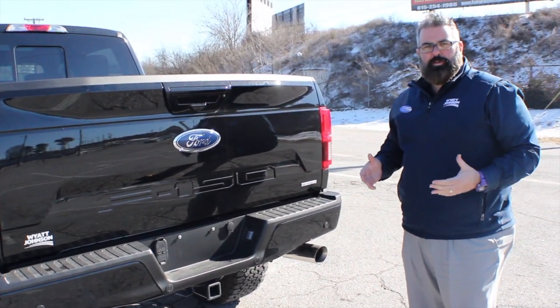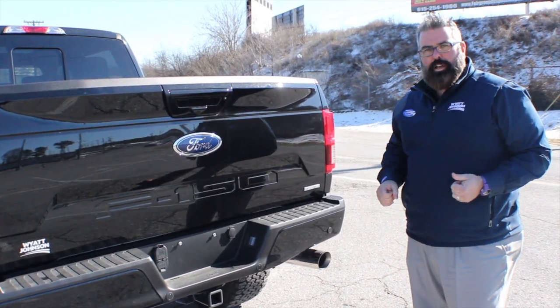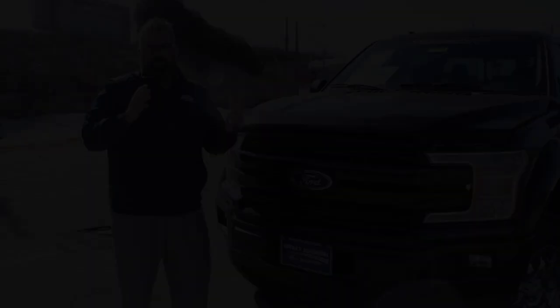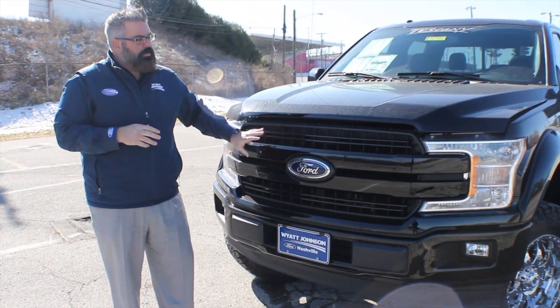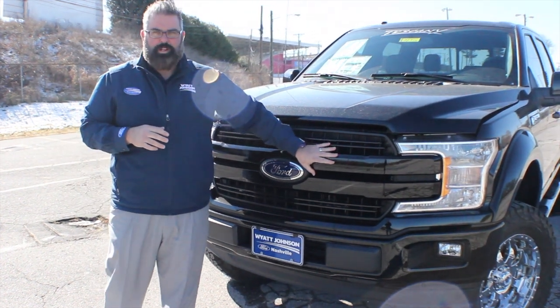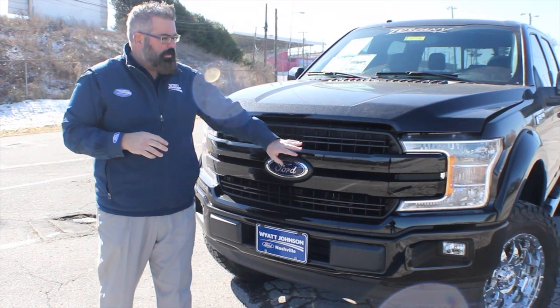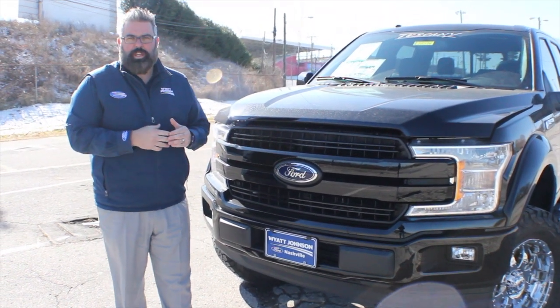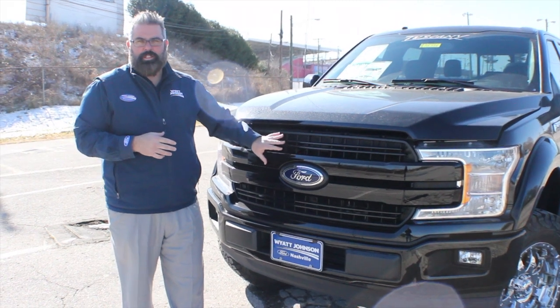You might think a V6 EcoBoost engine may not sound that loud, but I'm going to let you hear exactly what it sounds like. One of the things I love about the new 2018 Ford F-150 is the new front grille — it looks incredible. It has two bars across all the way into the headlights, painted to match in black, giving it a very different look for the 2018 model, and it really sets this Tuscany Badlander off.